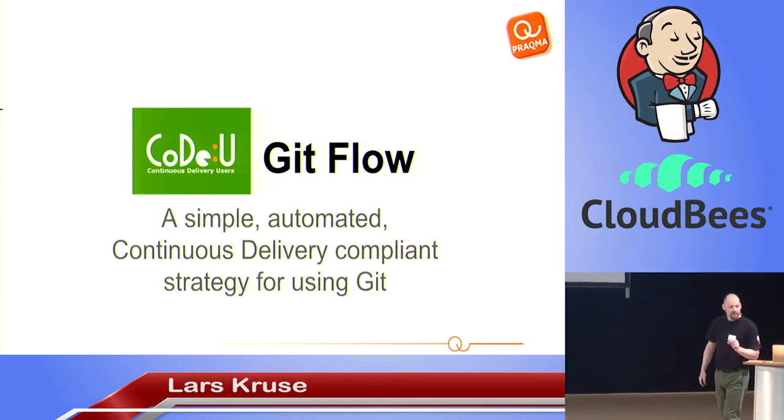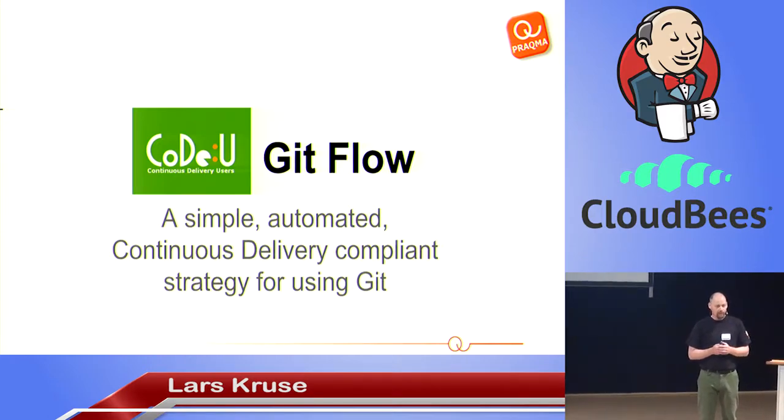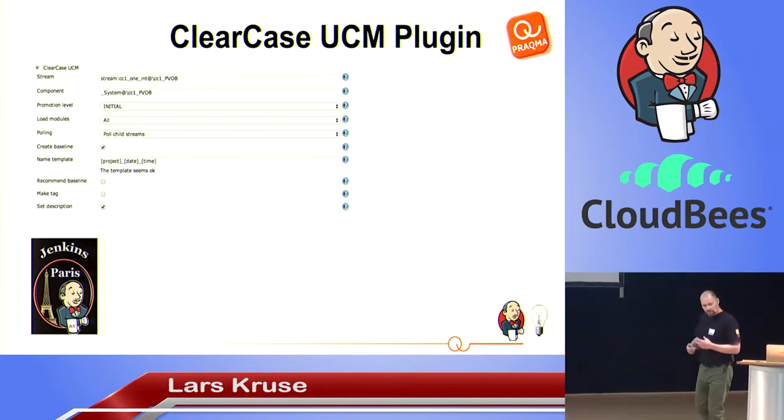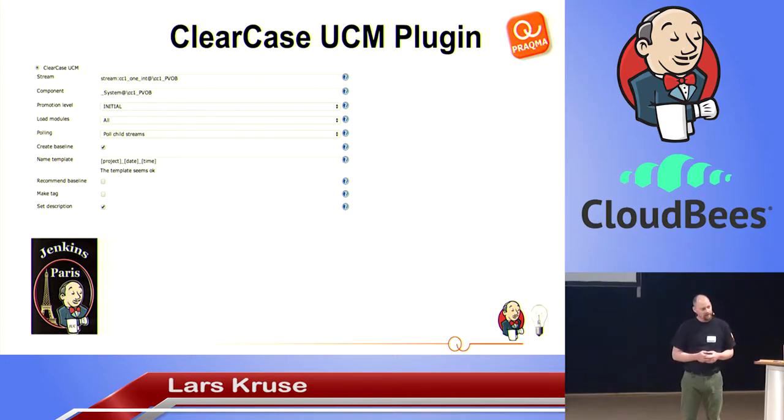I want to tell you a story. This was announced as pre-tested integrations using a branchy approach. I did this presentation two years back at the Jenkins user event in Paris on ClearCase UCM. Let me know how many of you know ClearCase and ClearCase UCM. I'm not going to take you through the ClearCase UCM plugin — that's not what's on the agenda. But the plugin I'm going to present today and the strategy come in the aftermath of that plugin.